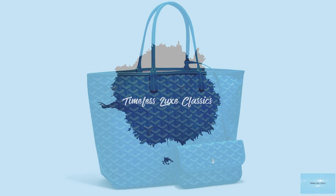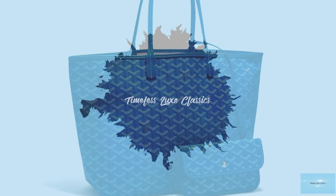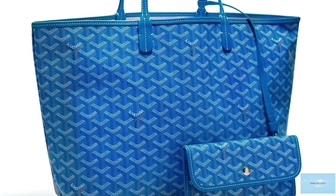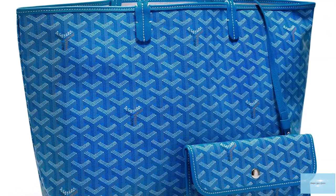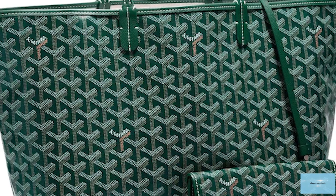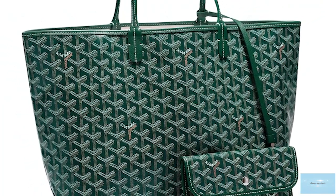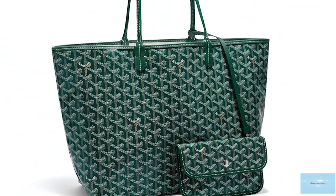The Goyard Saint-Louis Tote Bag is the most ubiquitous and popular bag amongst Goyard lovers and fashionistas around the world, especially used as a functional travel bag. Being one of the most popular and iconic bags from the Goyard Fashion House, this accessory is the epitome of innovation and tradition.